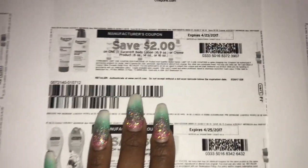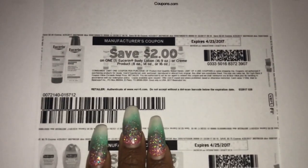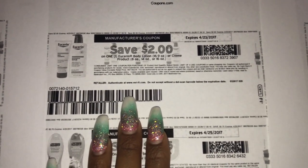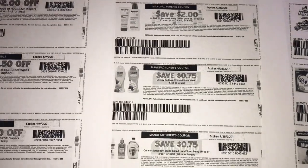Another deal I was going to do last night but didn't have another lotion coupon for was the Eucerin. I had two CRTs for lotion, so I may go back and do that deal as well along with the diaper deal.